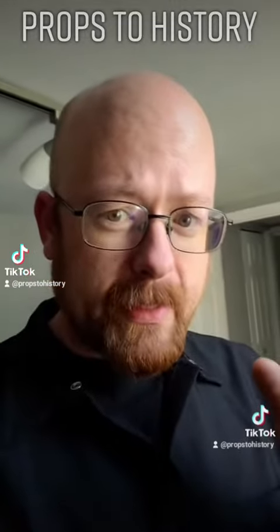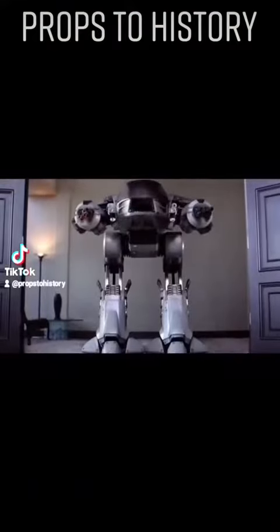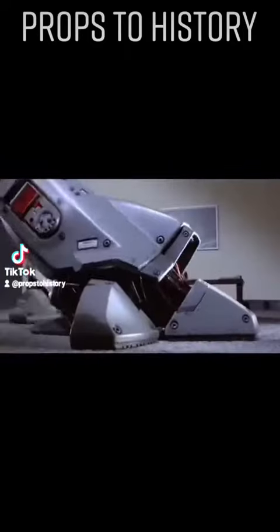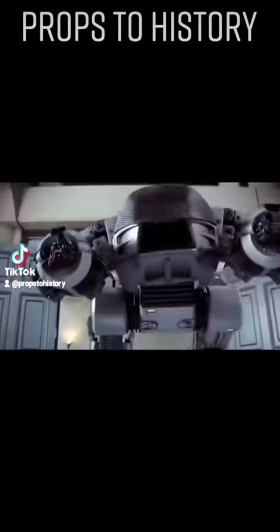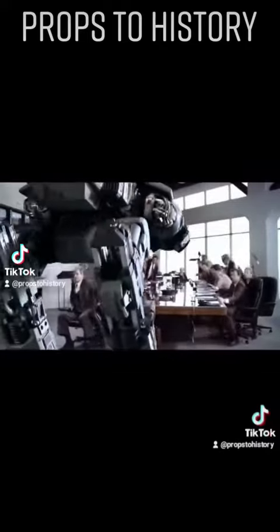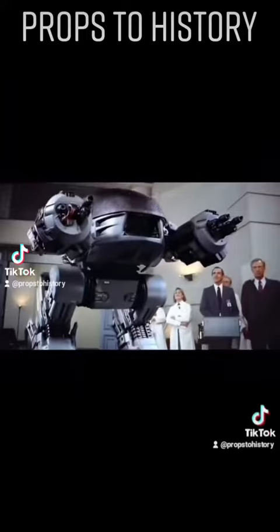Some of you may be wondering: what's ED-209? Well, not to put too fine a point on it, but this is ED-209. Long story short, ED-209 is a fully armed, completely AI killing machine that is developed by the corporation OCP for the purposes of urban pacification or military use within the storyline.